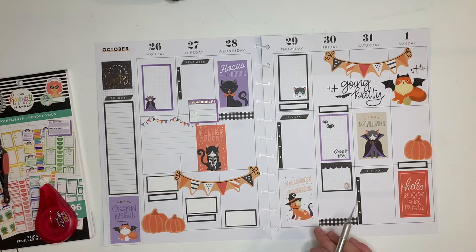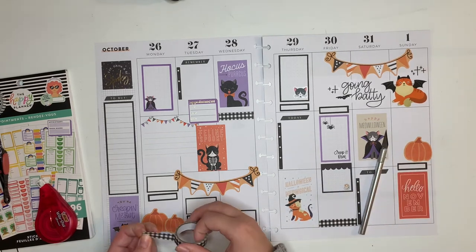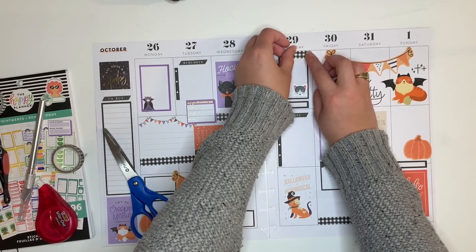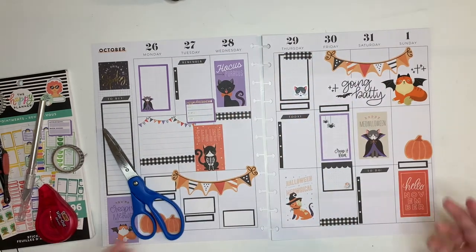This cat sticker always confuses me because the cat is wearing a sock on one foot and a tail sock, but there are two visible feet not wearing socks. I'm very confused about why the cat opted to wear the sock on its tail when it has three available feet — a question for the sticker maker. One colorful box is starting to peel because I repositioned it too many times, so I'll add a little section of washi to keep it down.